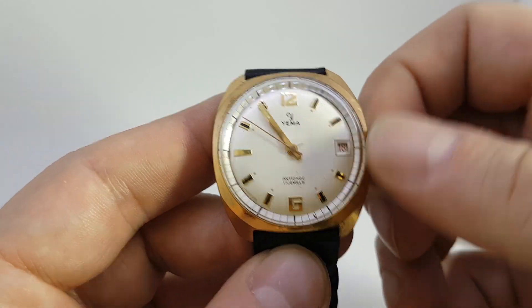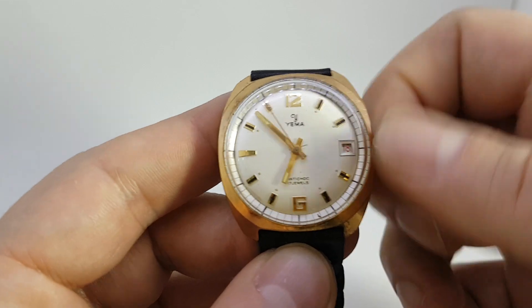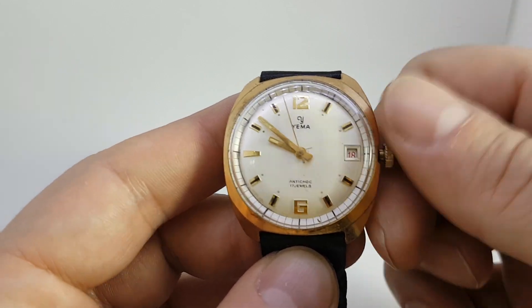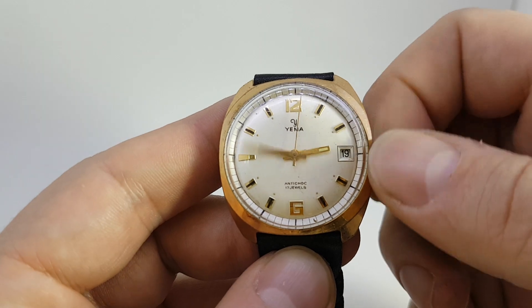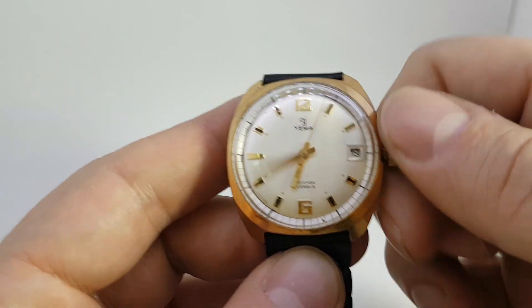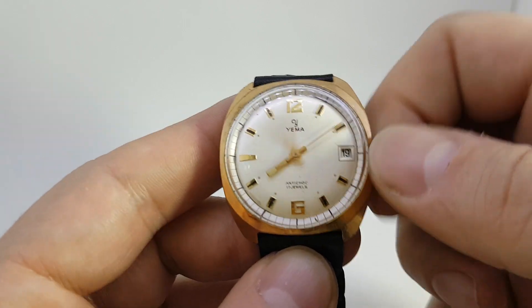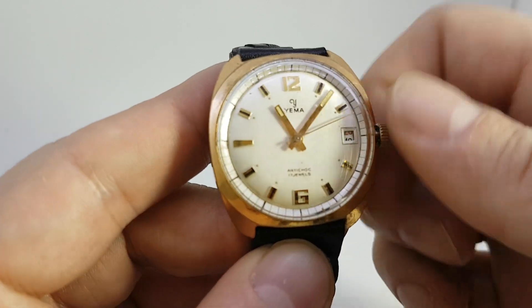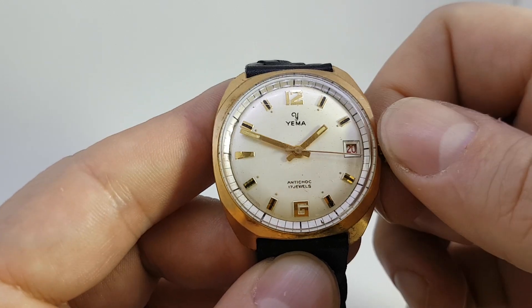On this watch there's no quick set, so we'll go around to midnight and you can see currently that the date is in red and then it flicks over to black. As I say, there's no quick set — as we go around again it will go back to red. There we are, red.